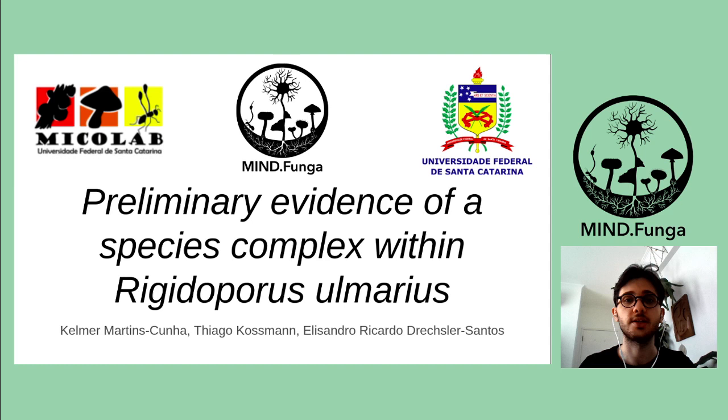Hello, my name is Calmer Martins da Cunha. I'm an undergraduate student at Universidade Federal de Santa Catarina. I'm a member of Mycolab, Laboratory of Mycology from Universidade Federal de Santa Catarina, and I'm also a member of the MindFunga Initiative, which stands for Monitoring and Inventorying the Neotropical Diversity of Funga. In this video, I will present some preliminary results from my research project, titled Preliminary Evidence of a Species Complex within Rigidoporus ulmarius.